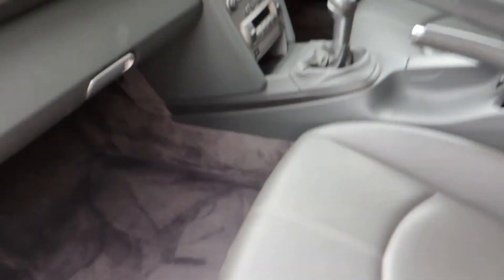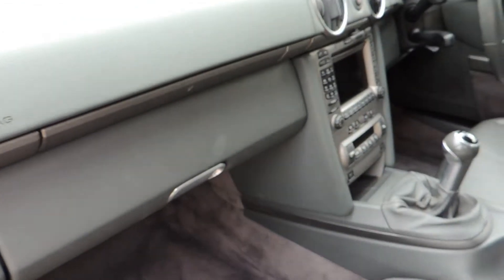Internally this Porsche Boxster again is exactly as you would expect to find it. There are no rips or tears on the seats or trim. This car certainly has not been abused in any way.